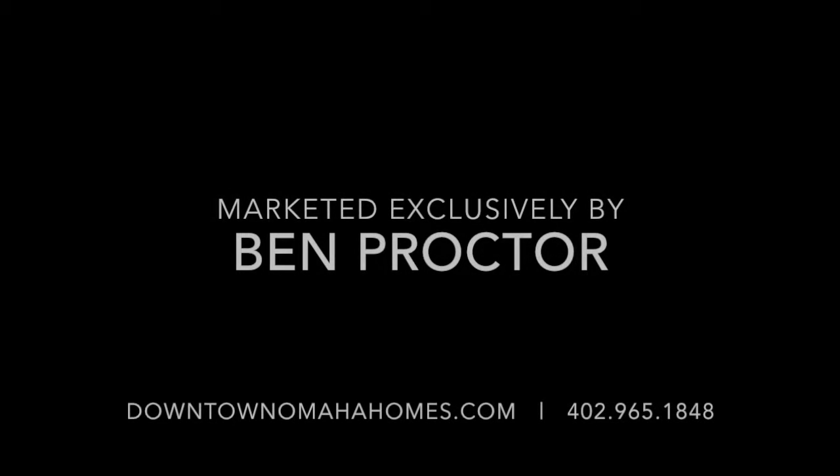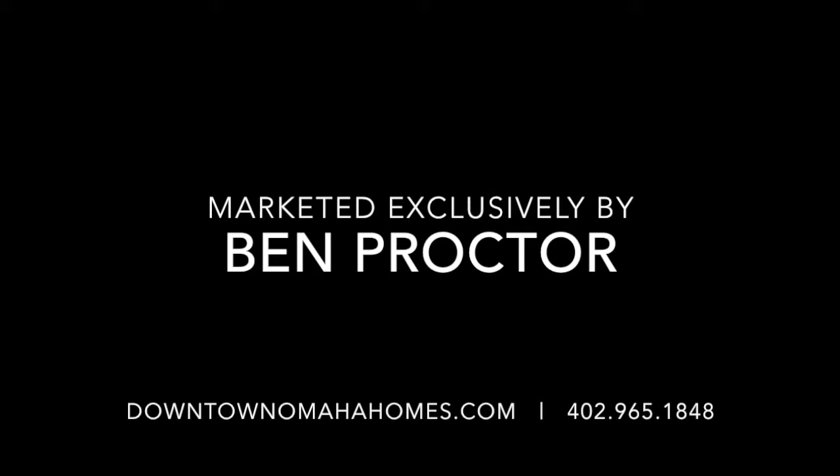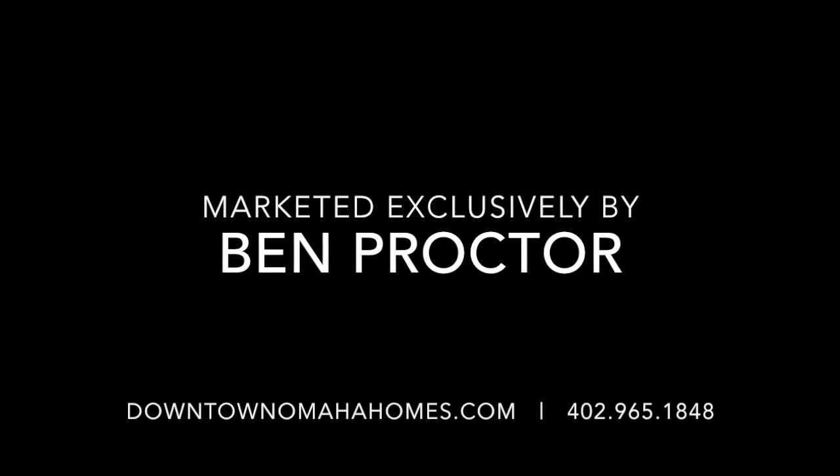Thank you for touring number 804 at Riverfront Place with me today. I'm Ben Proctor with Berkshire Hathaway Home Services. Please feel free to contact me anytime or visit my website at downtownomahahomes.com.